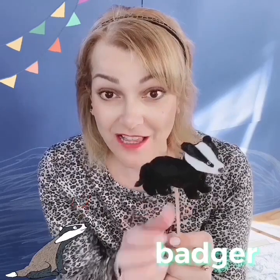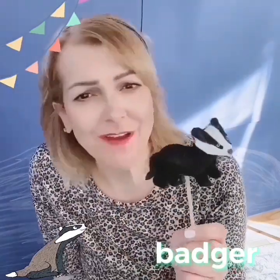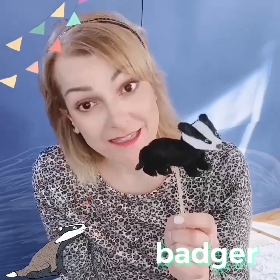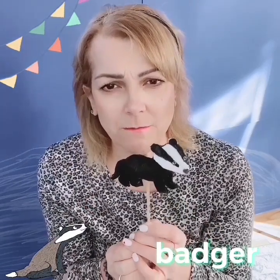This one kind of looks like a badger. Can you say badger? Good job. Like a ferret or a weasel. A badger has short little legs and he's very, very furry. Badgers live in the forest and in the grass sometimes. And they make a grunting noise like that. Can you do that? Good job.